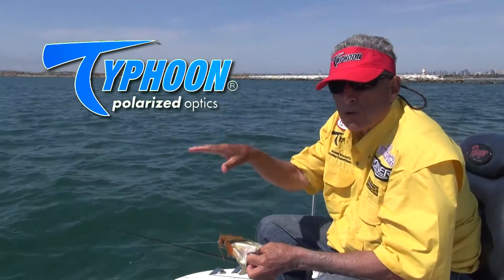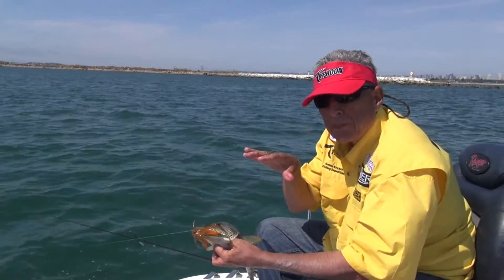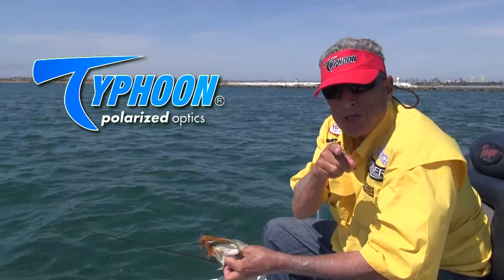Looking down, we'll see the dark spots, we'll see the grass where the spotted bay bass lay — this is where they're laying, right on top of the grass. So to a certain degree we're doing a lot of sight fishing, particularly in the shadows here, with our Typhoon polarized lifetime warranty sunglasses.